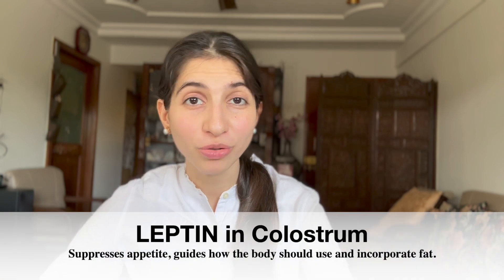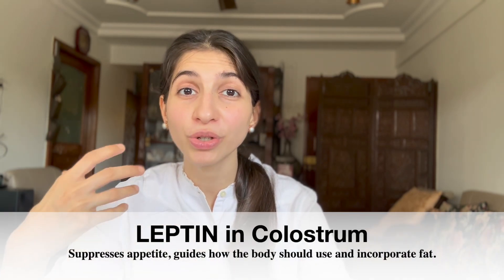For most people, colostrum can be safely had even if you have high cholesterol. The milk fat present in colostrum is one of the most underrated and misunderstood components. High-quality bovine colostrum contains 20 to 30 percent milk fat, which is very important to deliver biologically active substances such as vitamins A, B, E, K, growth factors and insulin. Studies have shown that colostrum contains substances that could be beneficial for those at risk of atherosclerotic plaque formation. Bovine colostrum also contains the hormone leptin, which suppresses appetite and guides the body on how to use and incorporate fat. Try to purchase colostrum in the purest and most whole form possible — avoid versions where fat content has been removed or modified.